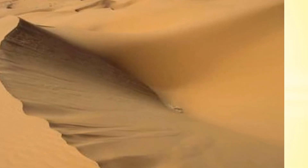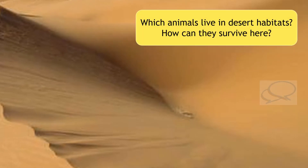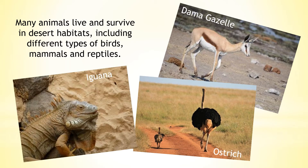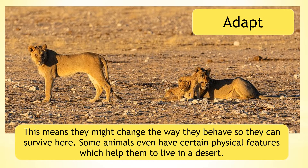Which animals can live in desert habitats? How can they survive here? Many animals live and survive in desert habitats, including many different types of birds, mammals and reptiles. Animals living in a hot desert have had to adapt in order to survive. This means they might change the way they behave, and some animals even have certain physical features which help them to live in a desert.